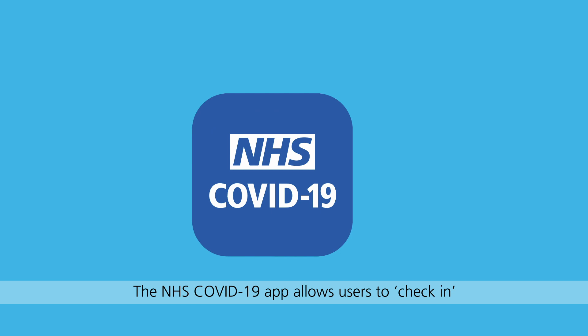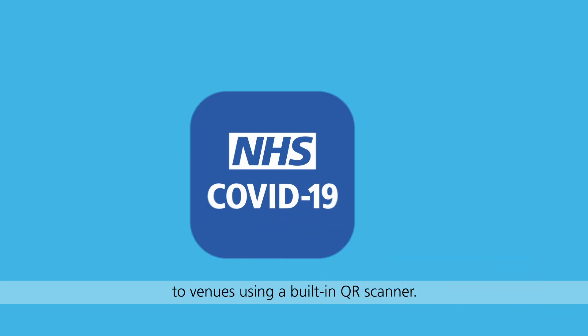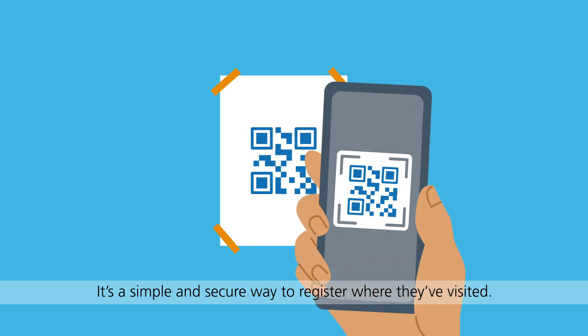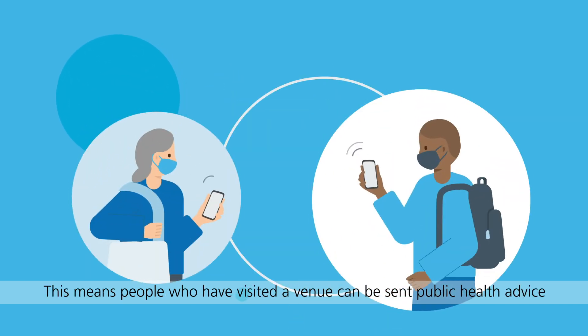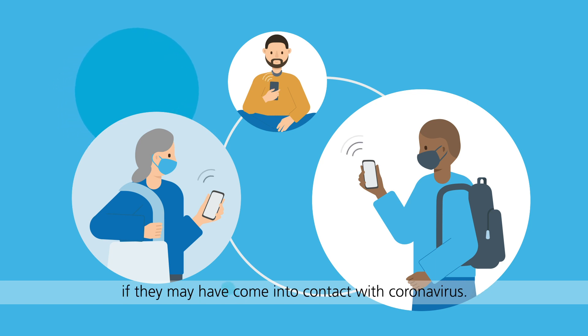The NHS COVID-19 app allows users to check in to venues using a built-in QR scanner. It's a simple and secure way to register where they visited. App users will scan an NHS QR poster at relevant venues. This means people who have visited a venue can be sent public health advice if they may have come into contact with coronavirus.